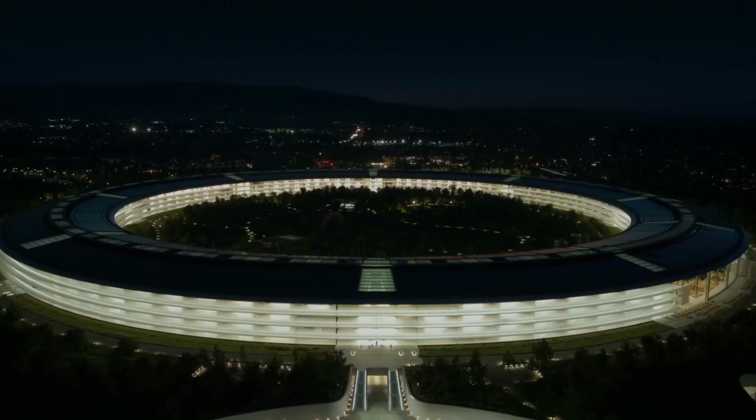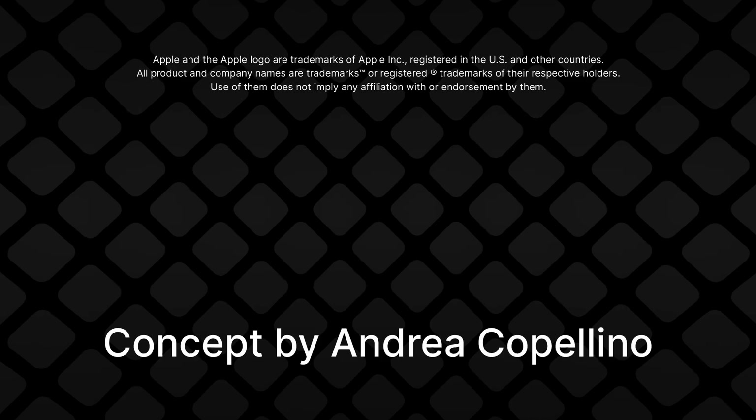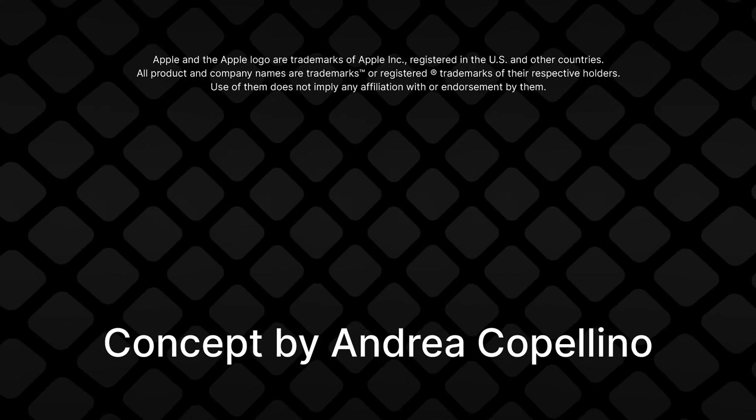Apple is like this — they make some really cool stuff, but sometimes they just make some weird decisions, like the ones I talked about in this other concept. Check it out if you want.